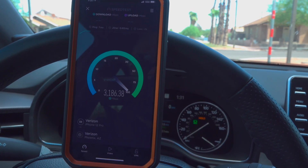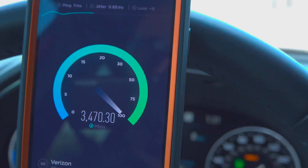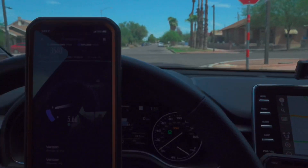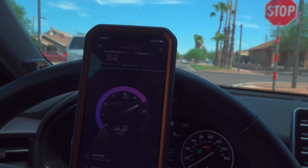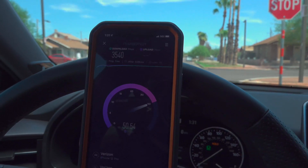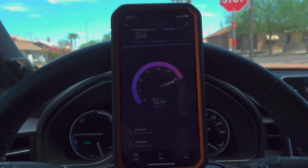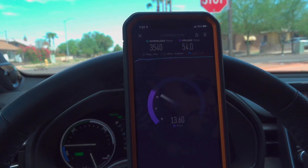But check it out. When it works, it works. Like I told you guys before, I did pick up the signal from a block away going in that direction, going westward. So it's definitely robust, at least on the iPhone, not so much on the S21. This is a good comparison here in terms of reception.